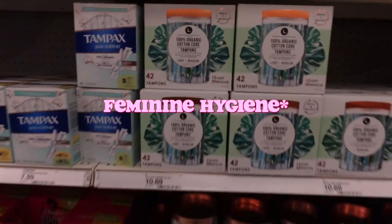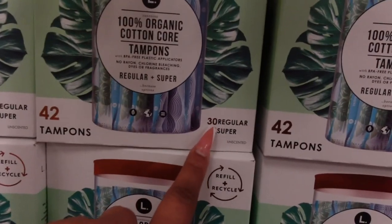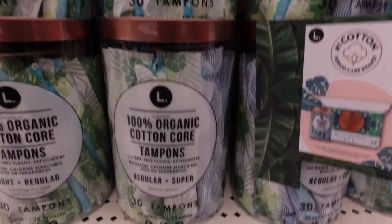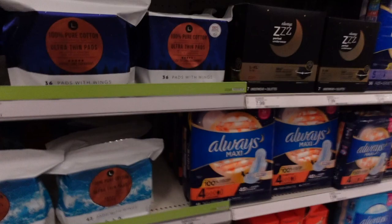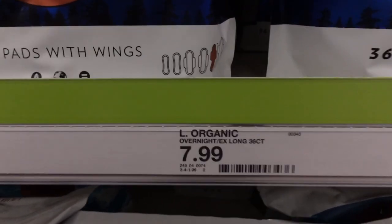Now we're in feminine hygiene. I love the L brand so much because they're 100% organic — when I switched, I had no issues. They have 42 tampons in one pack, a 30-regular and 12-super combo, all for $10.46. The 100% organic pads are $7.99 for 30. I really love their thin pads — they're not bulky like Always pads. The 36-pack with wings is $7.99.